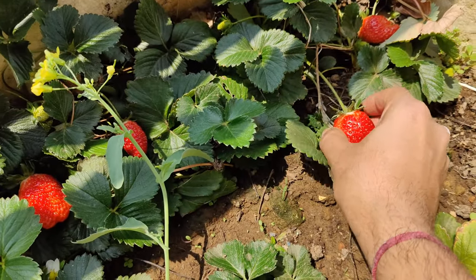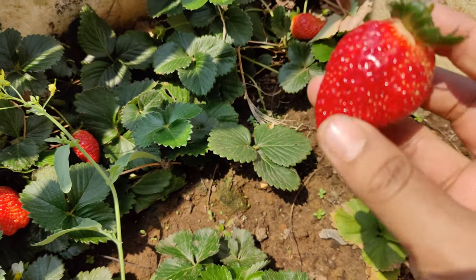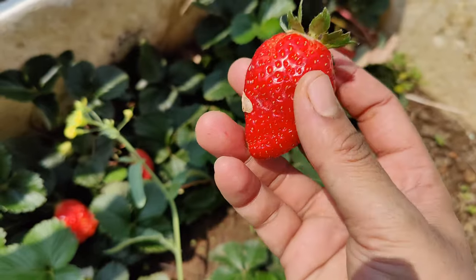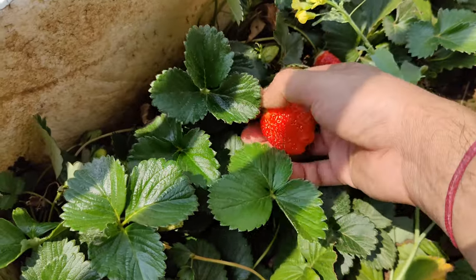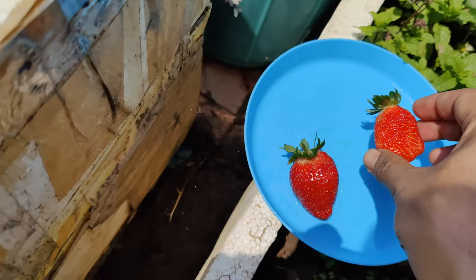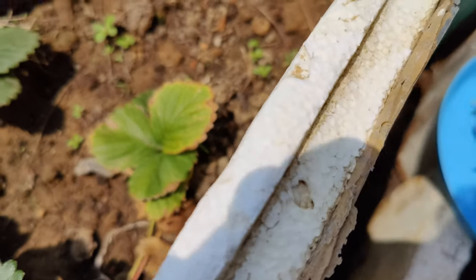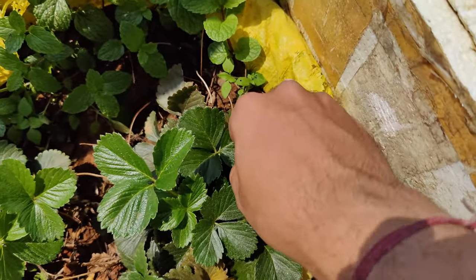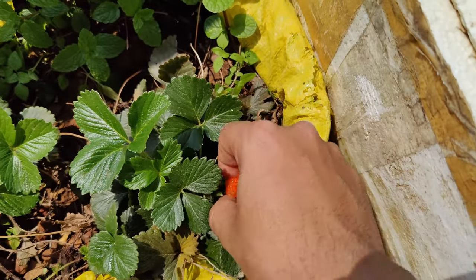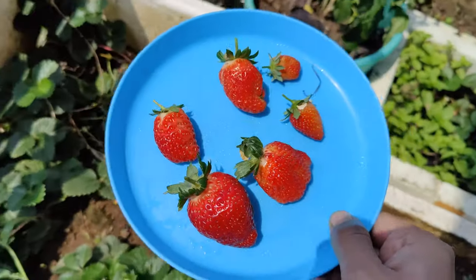Now I'll pluck them one by one. Wow, this is so big. One, two, three, four — let's pluck this — five and six. This is six.